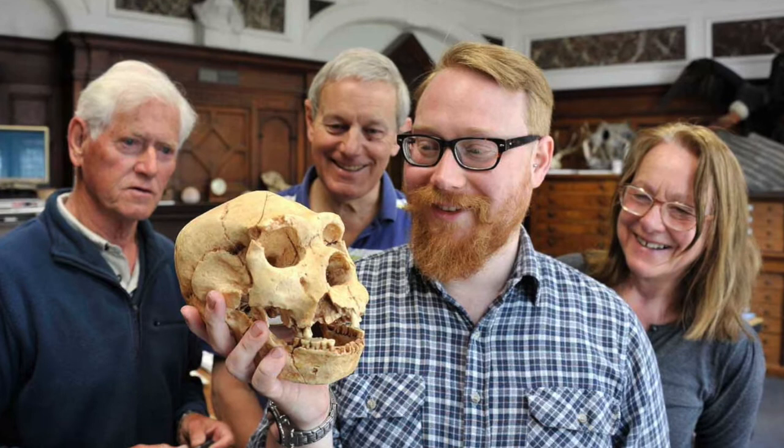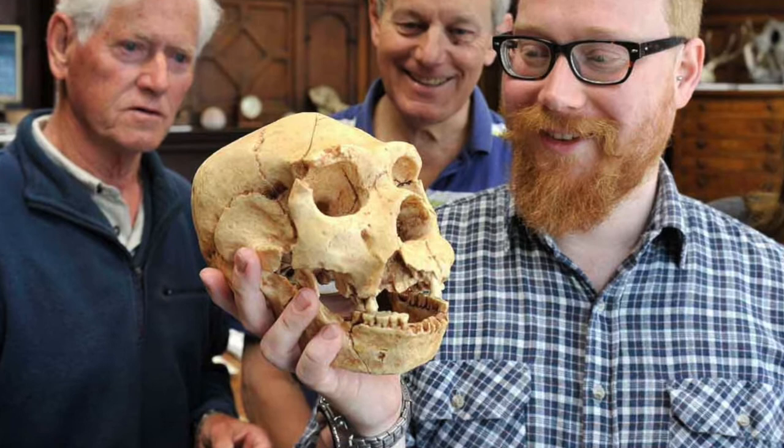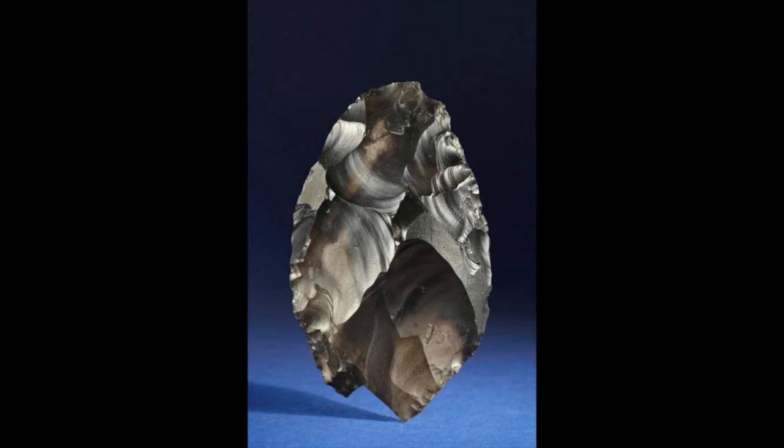By around 700,000 years ago, a new species of human appeared in Africa, Asia and Europe — Homo heidelbergensis, Heidelberg man — who had a larger brain than Homo antecessor, and with this larger brain may have come greater intelligence and more developed speech capabilities. The Happisburgh handaxe, discovered in 2000, is a typical Homo heidelbergensis flint butchery tool dating from around 500,000 years ago.